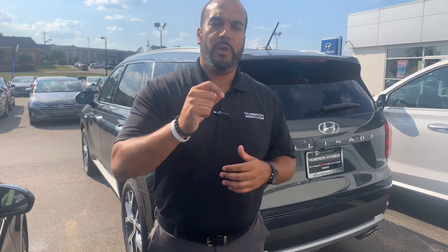Give me a call. My personal cell phone is area code 703-505-1598. Again, I'm Citron from Tamron Hyundai. Let's further discuss these exciting details on these gorgeous brand-new vehicles here at Tamron Hyundai, where you're going to love the way you're treated.